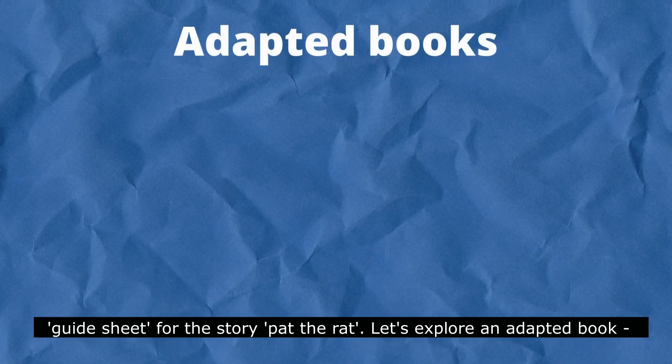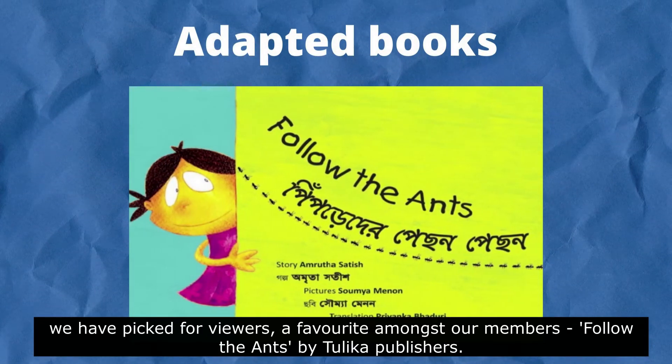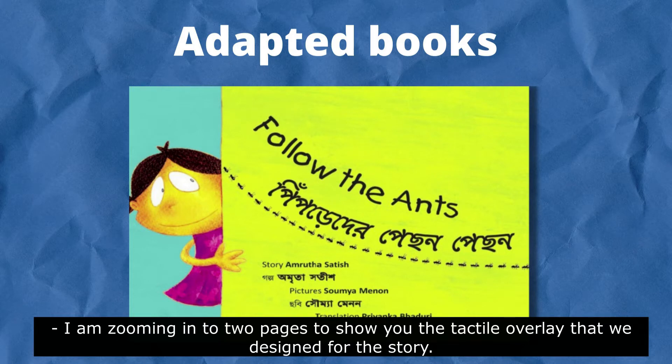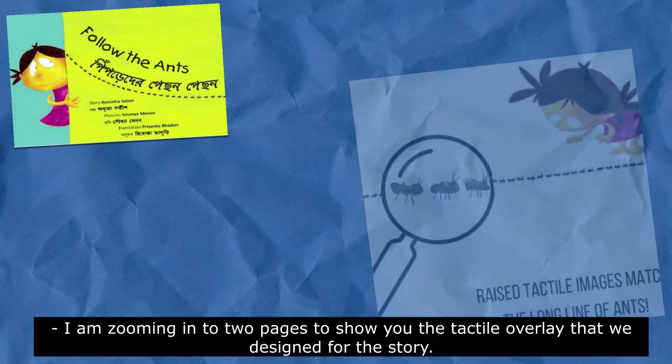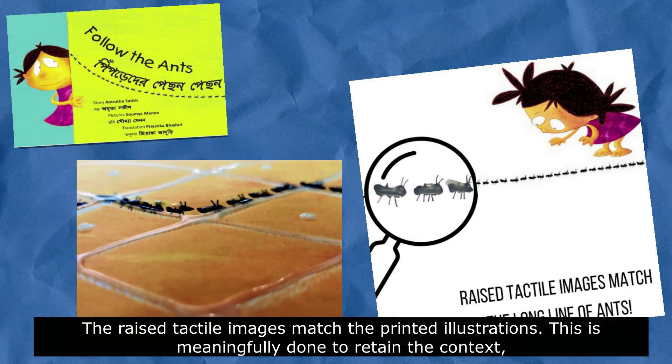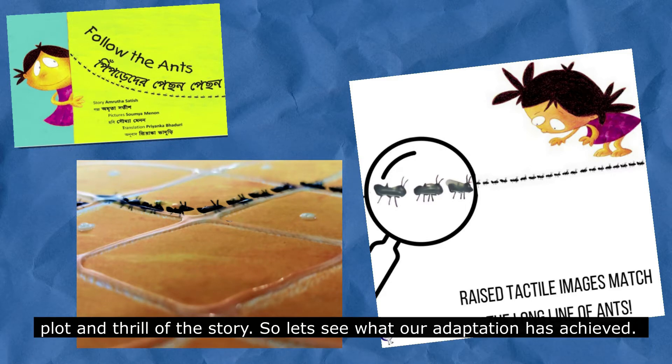Let's explore an adapted book. We have picked for our viewers a favorite amongst our members, Follow the Ants by Thulika Publishers. I am zooming in to two pages to show you the tactile overlay that we designed for the story. The raised tactile images match the printed illustrations, meaningfully done to retain the context, plot and thrill of the story.